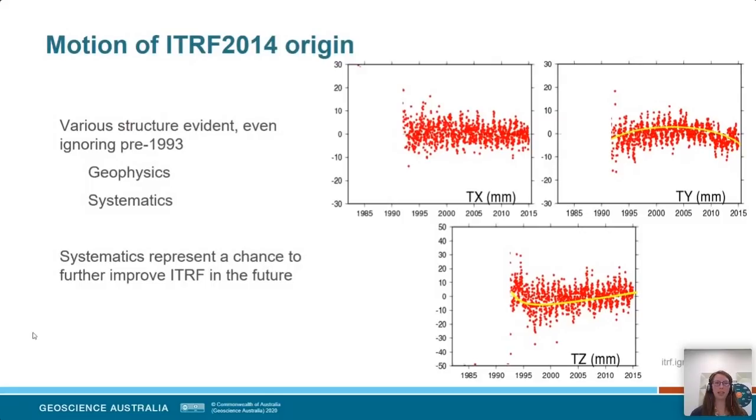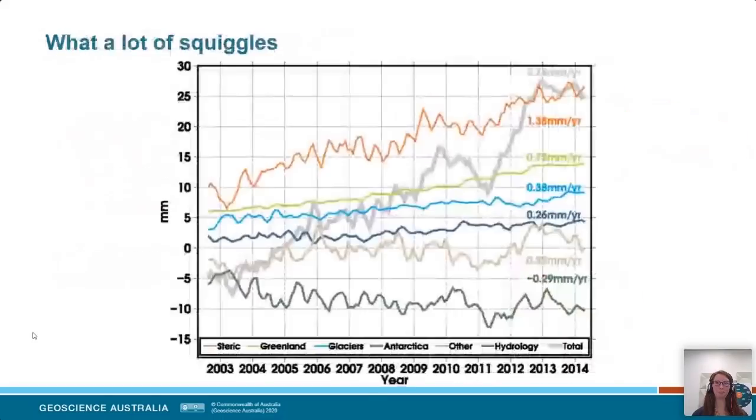You might ask: why is it squiggly? Is it due to some geophysical process causing the centre of mass to move differently over time, or is it due to the observing technique? Either way, it represents an opportunity to improve future iterations of the ITRF. The way I investigated this was to look not only at SLR observations but also at modelled or predicted motion we might expect from steric sea level change — that's the change related to the salinity and warming of water — and whether we see expansion or contraction in sea levels.